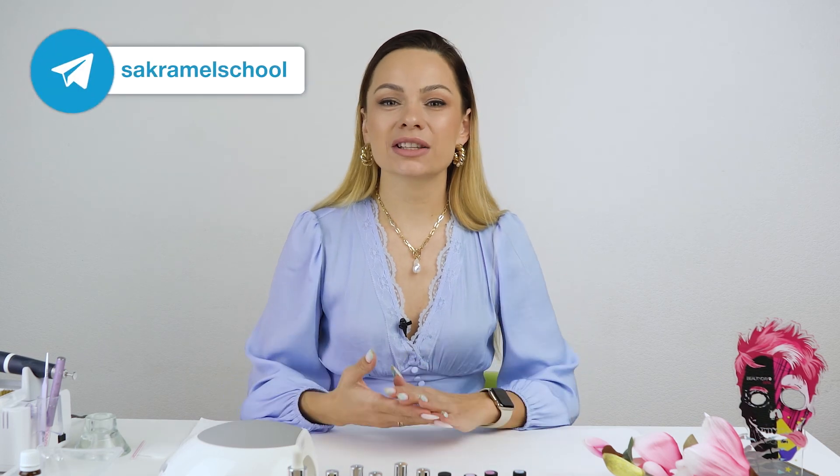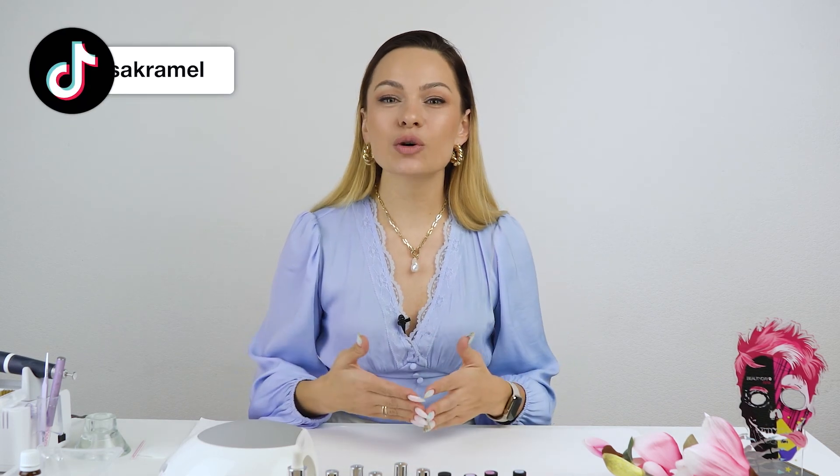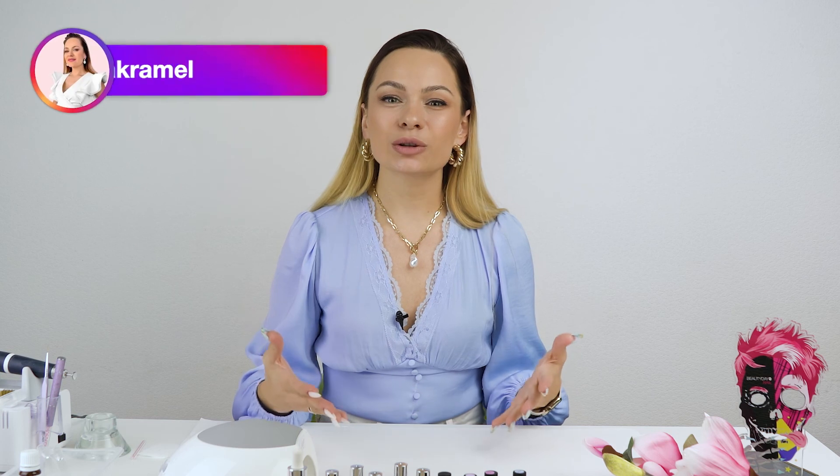That's it for the review. Give this video a big thumbs up if you enjoyed it, and let me know in the comments below which budget-friendly products you use — some that you can recommend. I'm sure this information will be helpful for me and other subscribers. Make sure to check out more reviews on my channel. I wish you all success in your work. Good luck, bye bye!